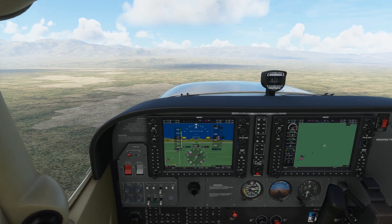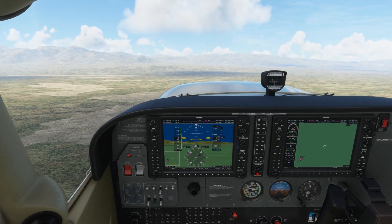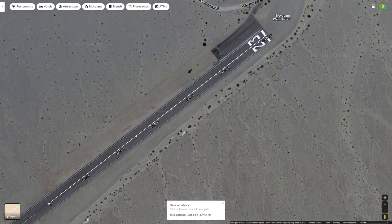So how much runway did we have left? Just counting the number of centerline stripes that were still remaining when we lifted off, a quick look at Google Maps tells us that we had 1,200 feet left to go on this runway. And that's on a 3,200 foot runway, so we used up about 2,000 feet on the takeoff roll.